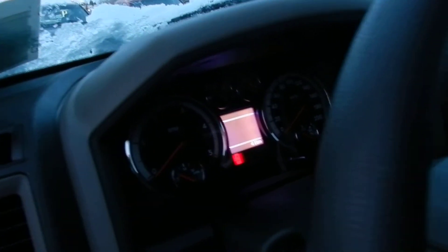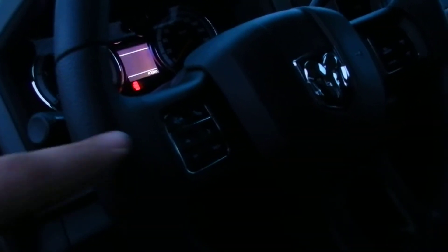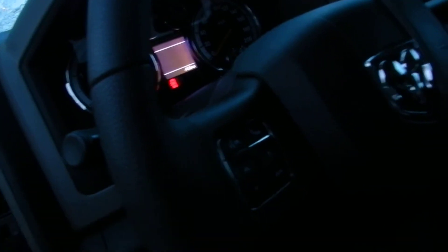Come around the front here. Get your steering wheel mounted cruise control and your electronic vehicle information center buttons here for all your information — your tire pressure and whatnot. And again, buttons for the Uconnect and voice command.